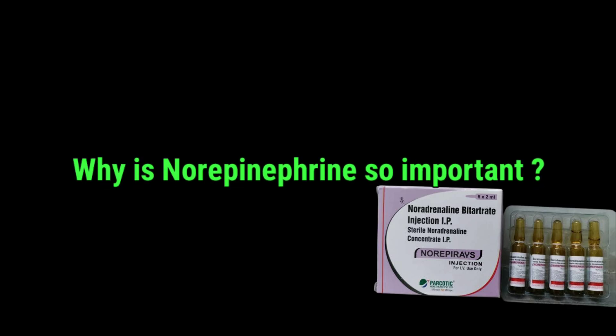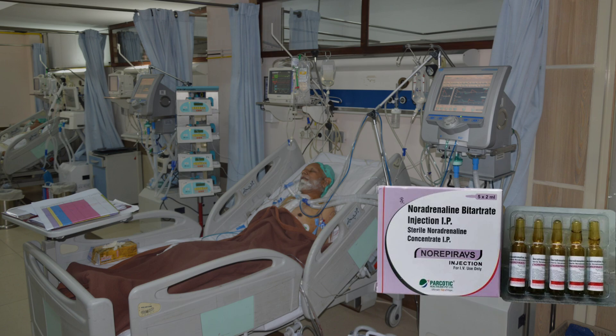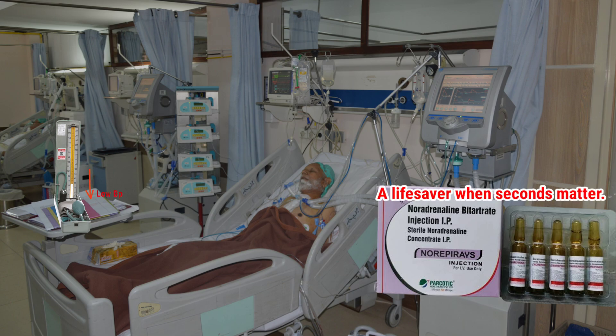Why is norepinephrine so important? Without norepinephrine, treating severe hypotension or septic shock would be much harder. It gives doctors time to stabilize patients and address the underlying causes of the problem. Think of it as a critical tool in the emergency toolkit — a lifesaver when seconds matter.